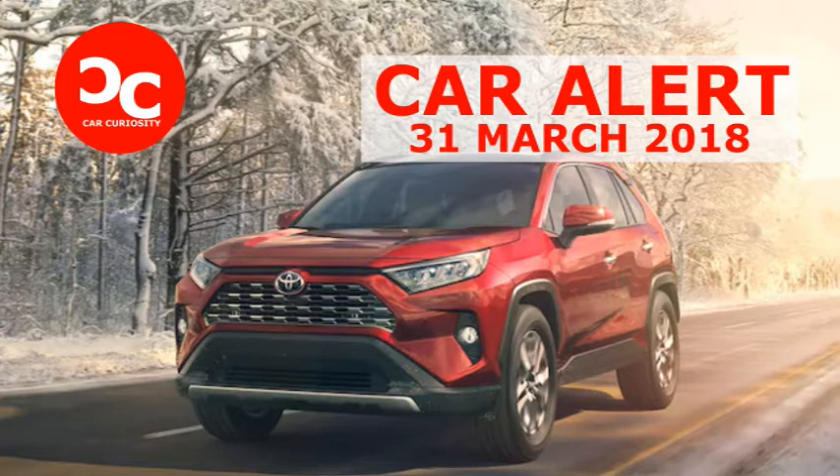Let us take a look at the styling of the 2019 Toyota RAV4. Whether you like the new design, Toyota deserves credit for taking risks and going for a totally different look. We see some of the biggest design changes up front — the previous generation RAV4 featured a rounded face.